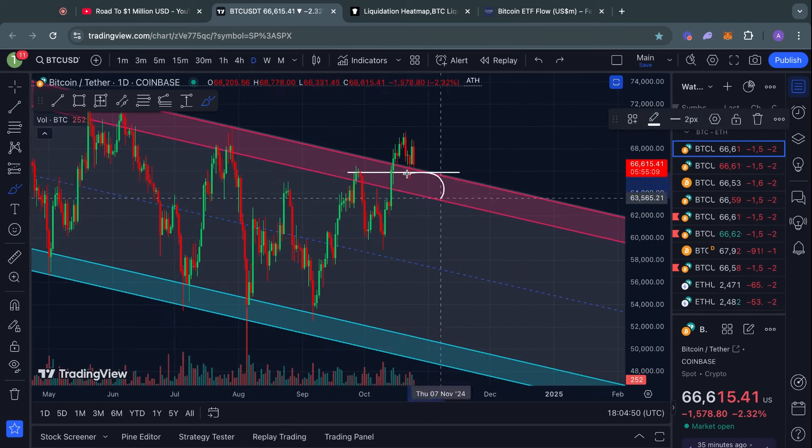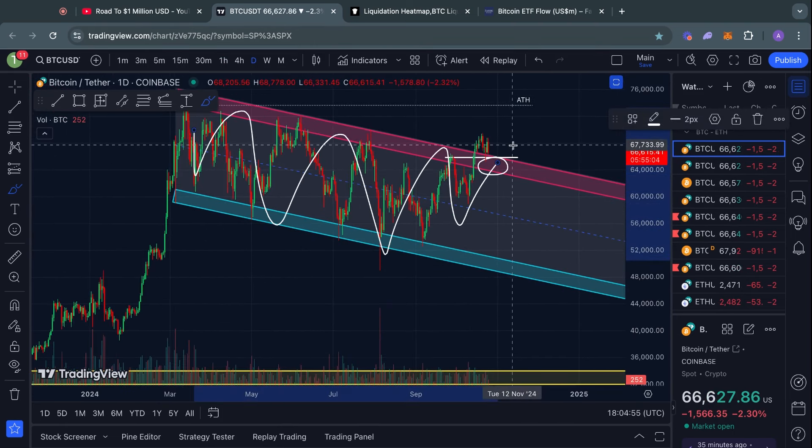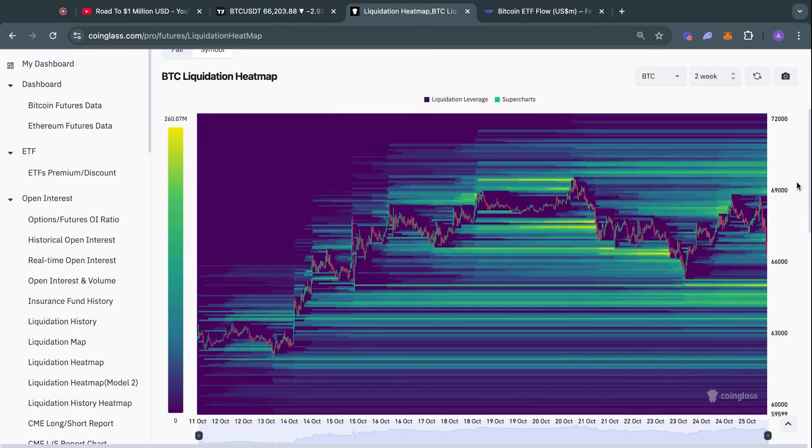Breaking down below 65k would have some pretty serious implications on the higher timeframes as well, because on the one-day timeframe we would be breaking back inside the descending channel for Bitcoin. For now that is not the case, so I think it's a little early to start panicking — but maybe by the time I upload this video we're already at 64k. Looking at the Bitcoin liquidation heat map on the two-week timeframe, we just took out a massive amount of liquidity to the downside, as low as about 66.3k, taking out close to 200 million dollars worth of long positions on this move down.